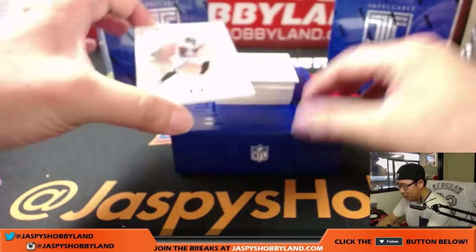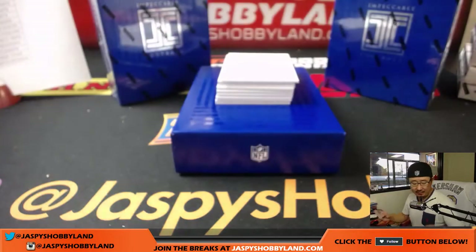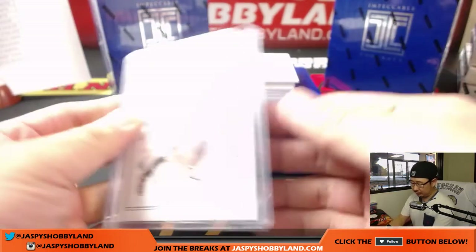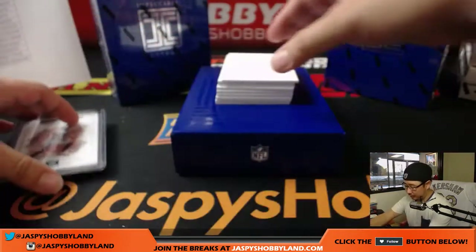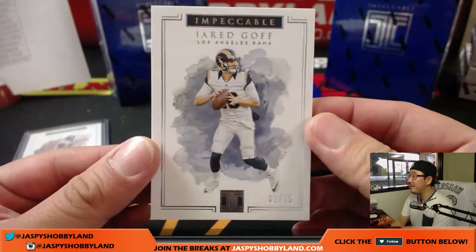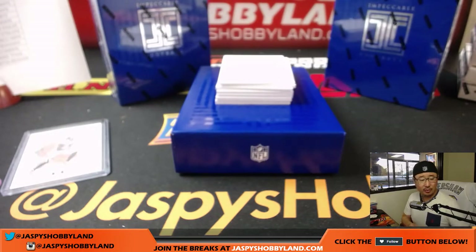We're gonna start off with Julio Jones, 8 out of 25 — nice one for the Falcons, that'll go to Jeremy. Next up is Jared Goff, 32 out of 75 for the Rams, that'll go to Derrick with the high-octane Rams, scoring a lot of points this season.